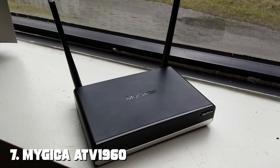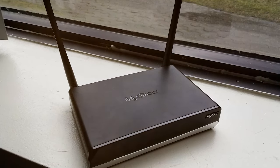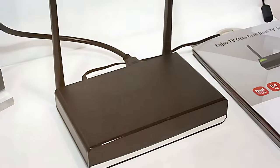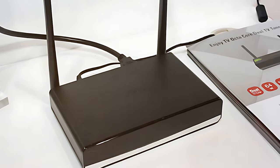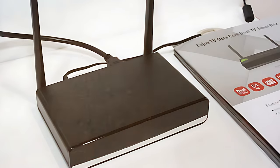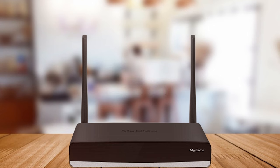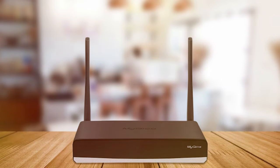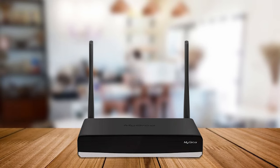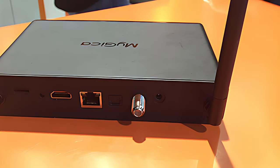Finally, the number 7 position is held by the Magica ATV 1960 Octa-Core Android Smart TV Box. This is a powerhouse of entertainment that combines cutting-edge technology with a user-friendly interface. If you're looking for a top-tier Android TV box, this one should be at the top of your list. With its octa-core processor and ample RAM, the ATV 1960 delivers lightning-fast performance. Whether you're streaming 4K content, gaming, or multitasking, it handles everything with ease.